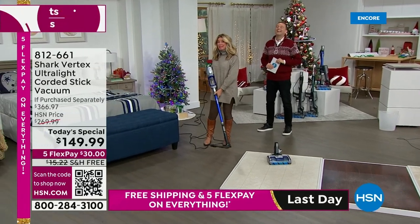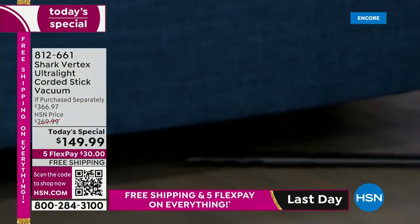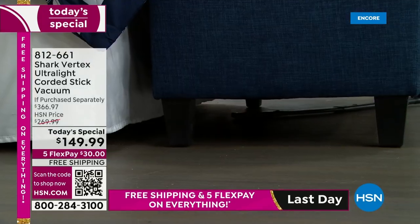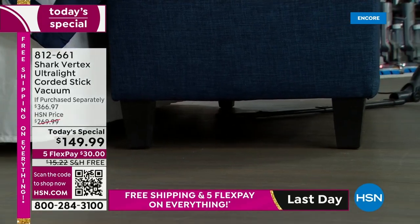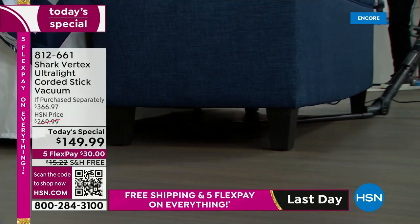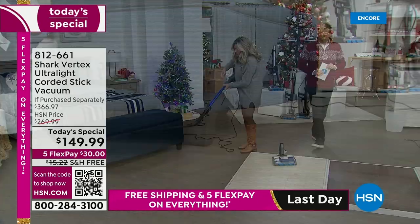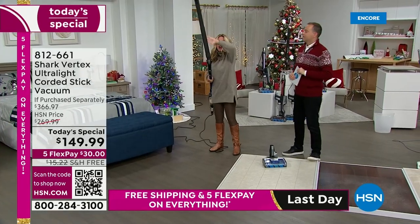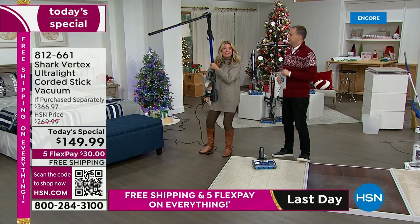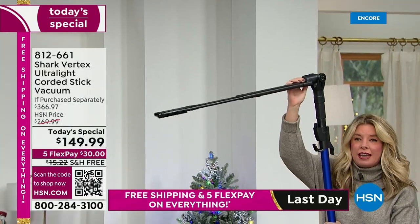Don't just think about appliances — think underneath your sofas and underneath your beds, all those different places. Look at how I'm able to get down there and clean without having to bend over or move things out of the way. And check this out — this under-appliance wand articulates, so I can go on top of ceiling fans, on top of cabinets in the kitchen, all those different places.